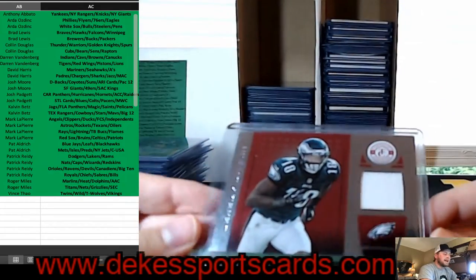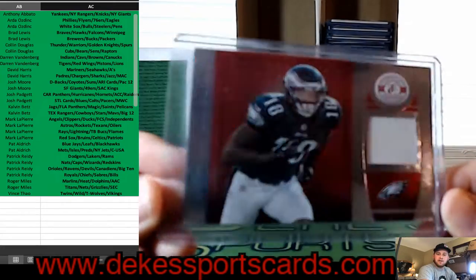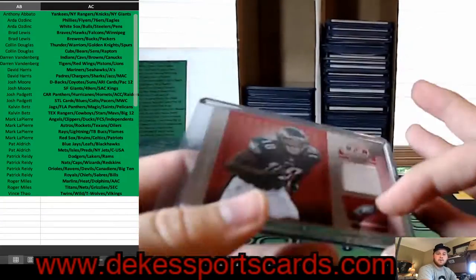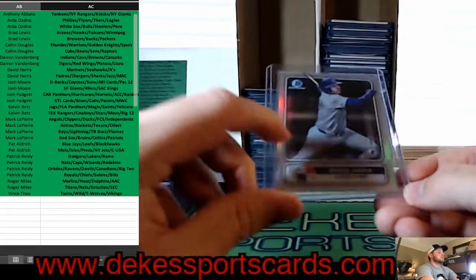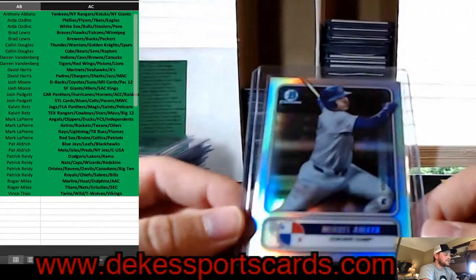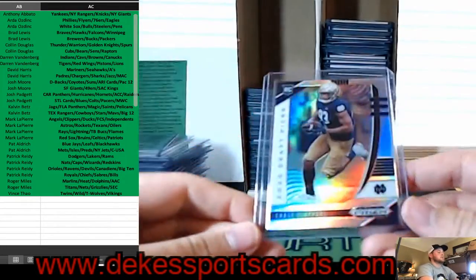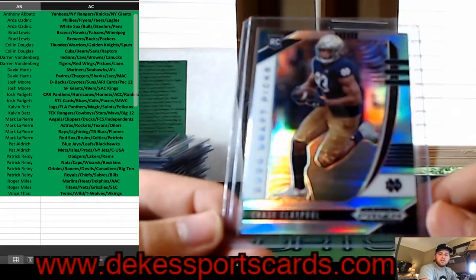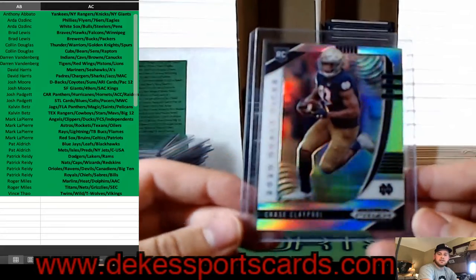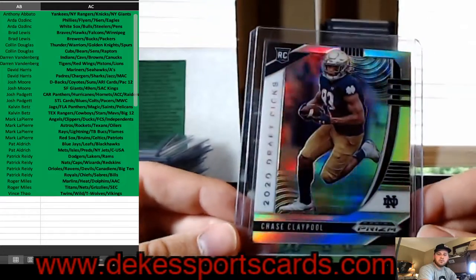We have a Jeremy Macklin jersey card for the Eagles, out of 299. From this year's Bowman, Miguel Mea for the Cubs — Spanning the Globe parallel. Chase Claypool is going to go to the Independent spot from Notre Dame, Steelers — a lot of people are high on this guy. It is a silver rookie from Prism.